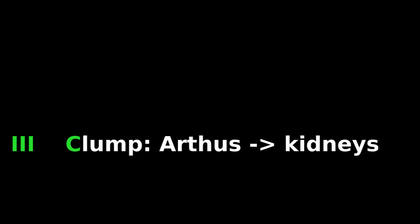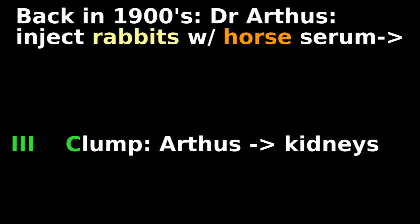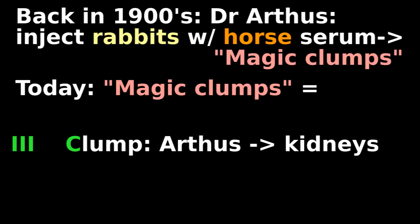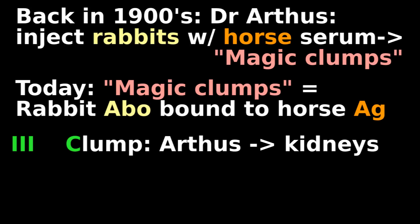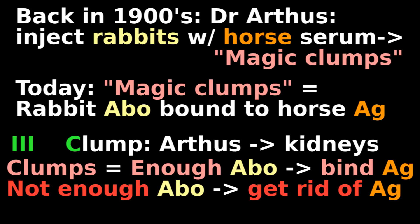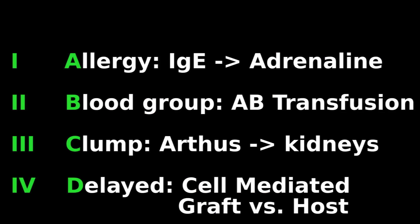Type 3 is clumps — the Arthus reaction. Back in 1900, Dr. Arthus injected rabbits with horse serum, and clumps formed. Today, we know these clumps are rabbit antibodies bound to foreign horse proteins. Sometimes humans get these clumps when we only make enough antibody to bind to the antigen, but not enough antibody to get rid of the antigen. These clumps cause problems when they settle in joints or in the small blood vessels in the kidney.